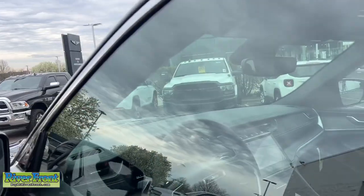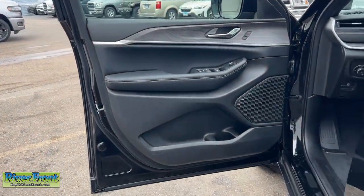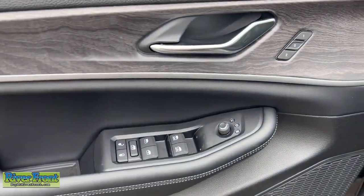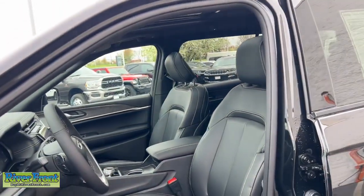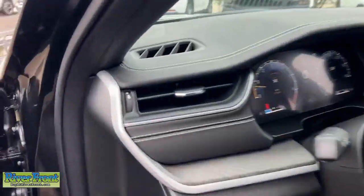Heated steering wheel, panoramic roof, navigation system, keyless entry, power passenger seat, heated rear seat, heated mirrors, backup camera, power lift gate, fog lamps. Come in for a test drive. Our team will make it the best part of your day.